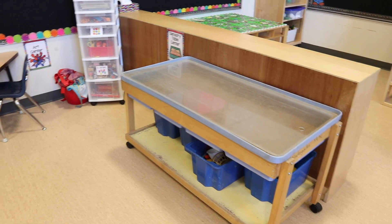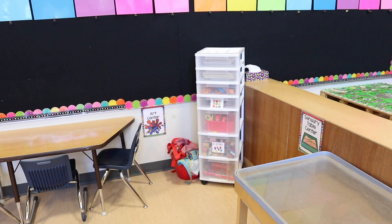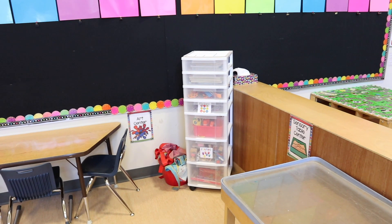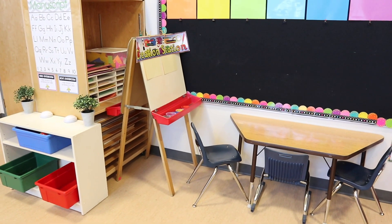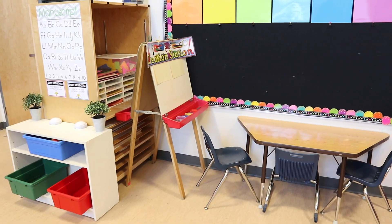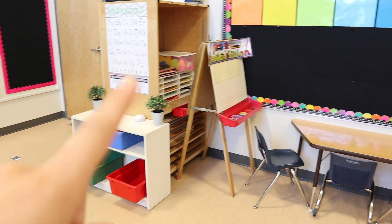This is my sand table and water table area. I also have this little creation station art center — the trolley is full of supplies that kiddos are welcome to use, and there's a little table for them to do crafts at, along with a creation station art easel. Art paper is stored behind there.